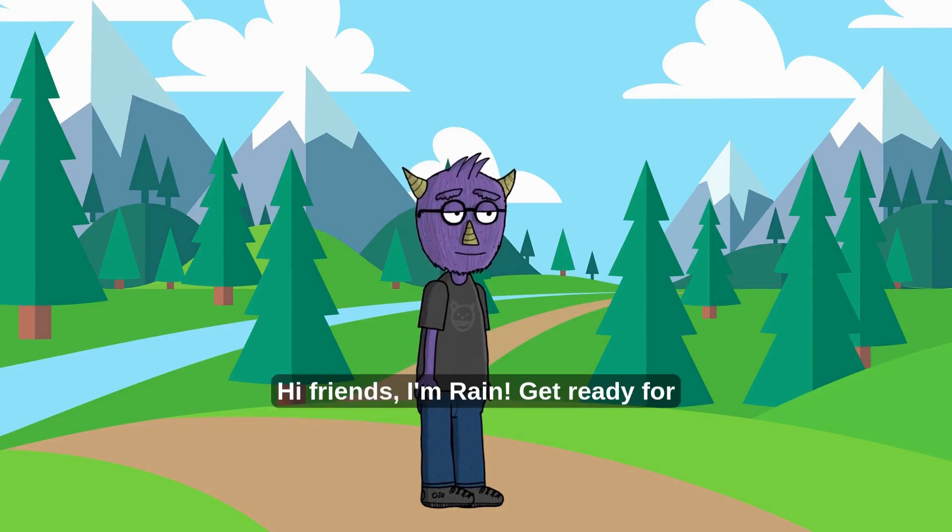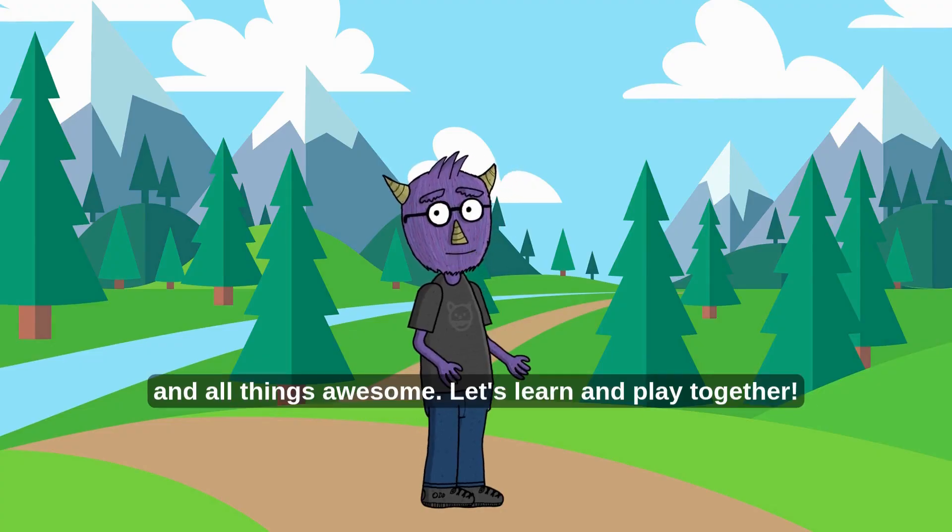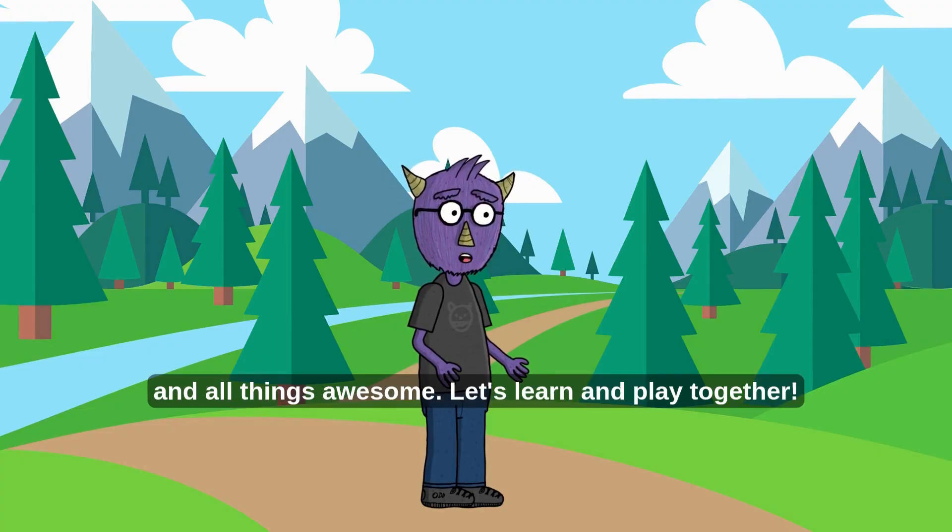Hi friends, I'm Rain! Get ready for a super fun adventure where we explore science, space, and all things awesome. Let's learn and play together!